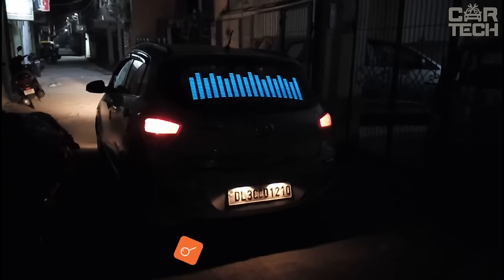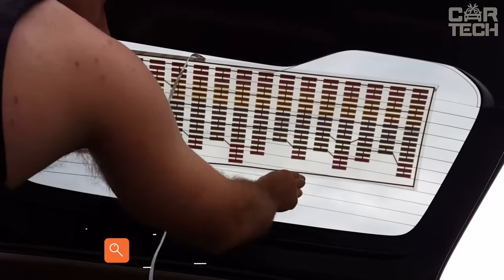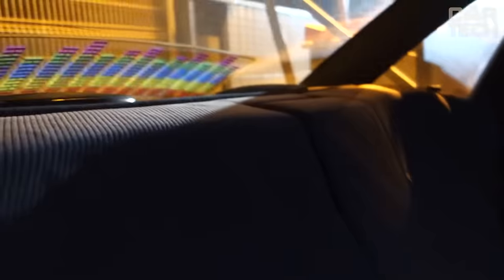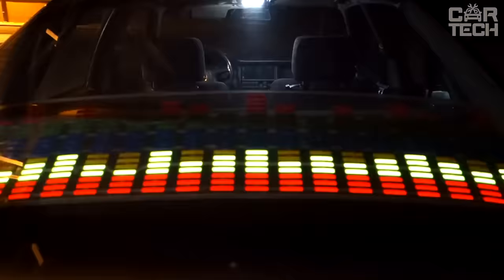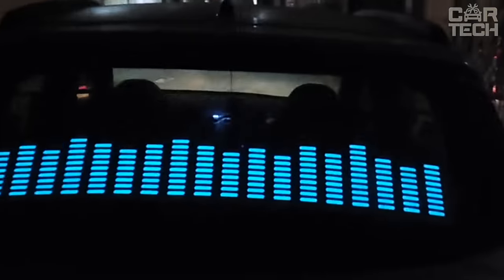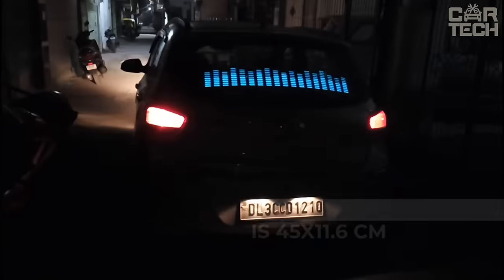If you want your rear window to dance to the rhythm of the music playing in the cabin, this is the equalizer for you. The equalizer is a sheet of adhesive tape with LEDs sealed in it. The control unit reads the sound of music and translates it into equalizer movements. It works through the cigarette lighter from 12 volts, the backlight color is blue, the size is 45 by 11.6 centimeters, and the stated service life is 2,000 hours.